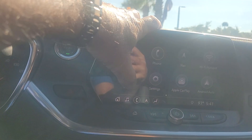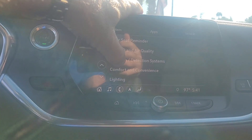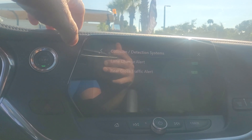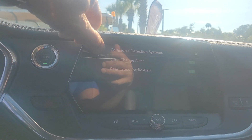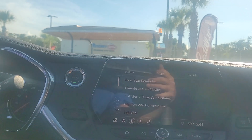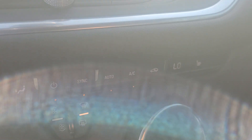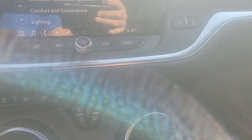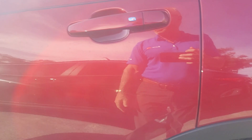Lane keep, lane change alert, and the rear cross traffic alert, as well as the blind spot monitors. Nice little layout there — full air conditioning, temperature on your side. Keyless entry, push button start.